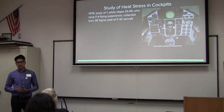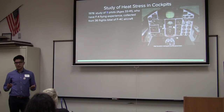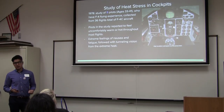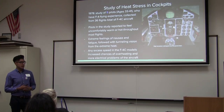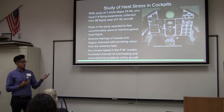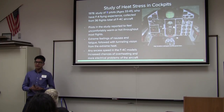Regarding heat stress in the cockpit: in 1978, a study of nine pilots aged 33 to 41, all with F-4 flying experience, collected data over 36 flights in the F-4C variant. The pilots reported feeling uncomfortably warm throughout most flights, with extreme feelings of nausea and fatigue, and exposure to extreme heat. At excess speeds, the F-4C's increased chances of overheating caused electrical equipment to melt, creating major damage to the aircraft. The aircraft's maximum performance is around 1,400 miles per hour, and any attempt to go faster posed huge risks to both aircraft and pilot health.